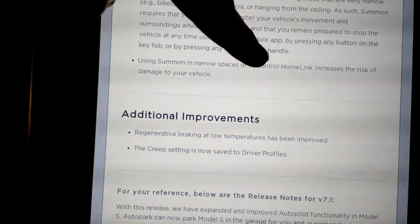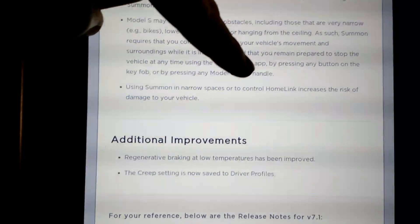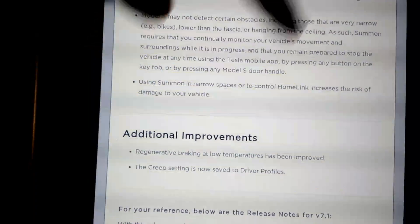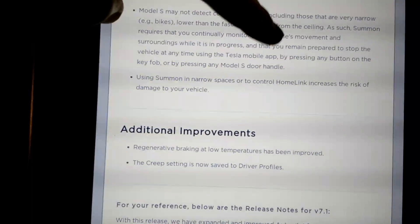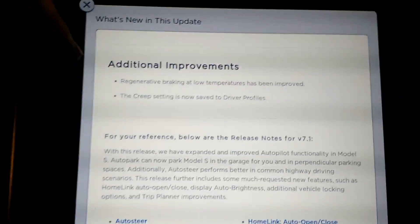Narrow spaces and HomeLink increase the risk of damage. Narrow spaces is obvious. HomeLink is how the vehicle connects to your garage door opener, so obviously if you're relying on the vehicle to open your garage door, there's a potential that something might go wrong. But it's actually probably more likely that a human would hit the garage door than the Tesla.